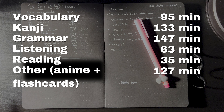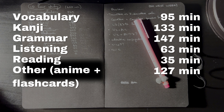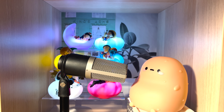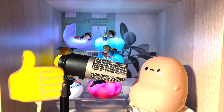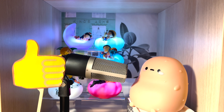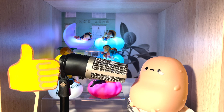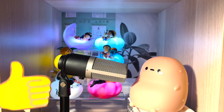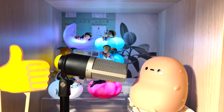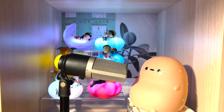Reflecting back on yesterday, first of all I want to say that I'm very proud of myself. I actually thought it would be a much harder challenge. I did not feel as overwhelmed as I thought I would be, despite not getting enough sleep the night before. In the end, I did study for 600 minutes, or 10 hours, in one day. I spent 95 minutes on vocabulary, 133 minutes on kanji, 147 minutes on grammar, 63 minutes on listening, 35 minutes on manga reading, and 127 minutes on watching anime and making flashcards.